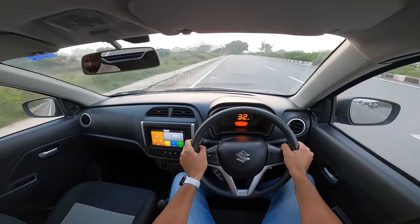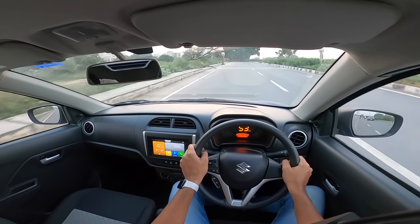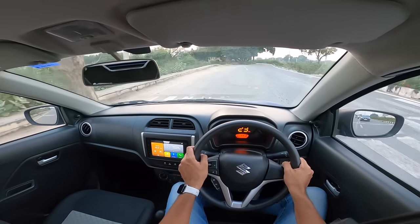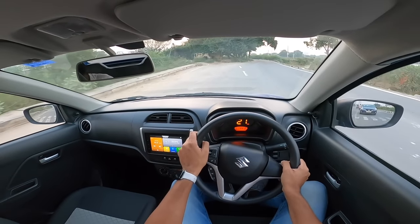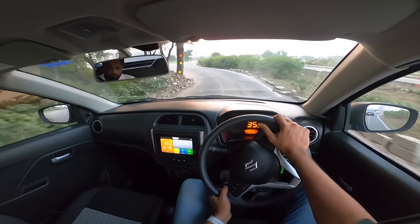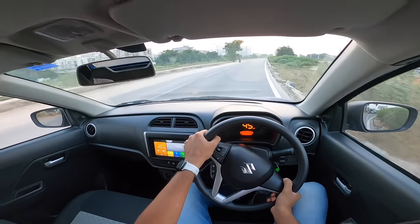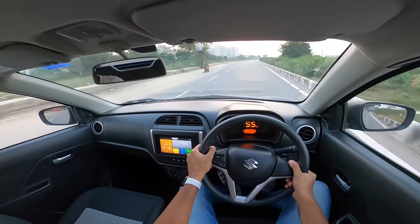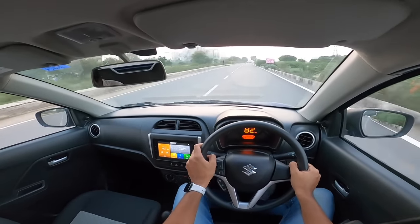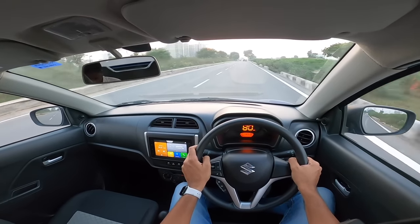There are six variants on offer. Pricing starts at 4.74 lakhs for the base variant, and out of those six variants, two are for the automatic or the AGS. The top-end variant goes all the way to 6.85 lakhs — quite a lot. In fact it costs 1.07 lakhs more than the Alto 800. For the additional power and performance you're paying quite a lot, but you do get different aesthetics. The car looks cute — it looks better in person than in pictures.